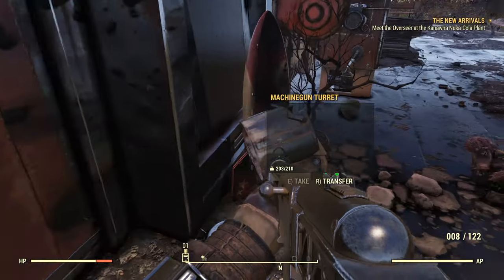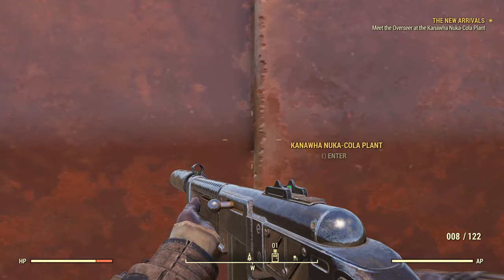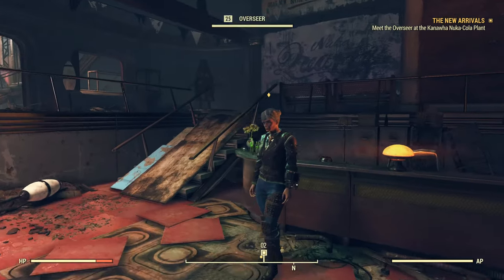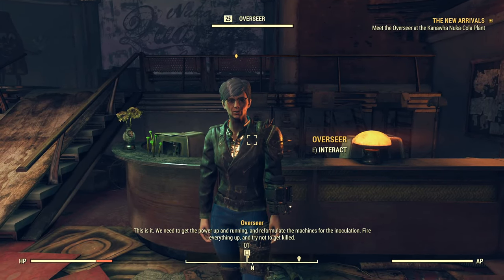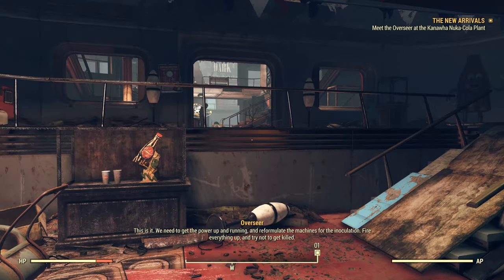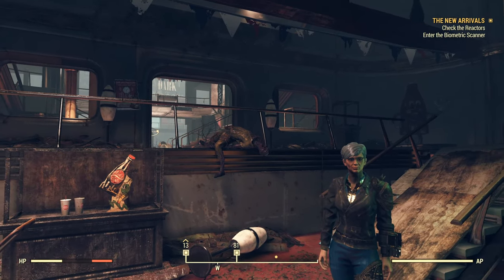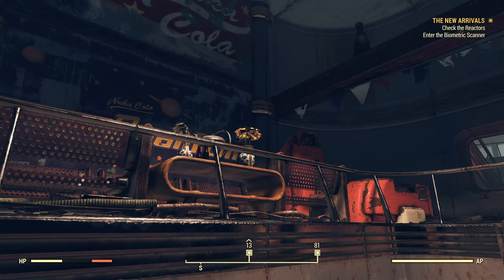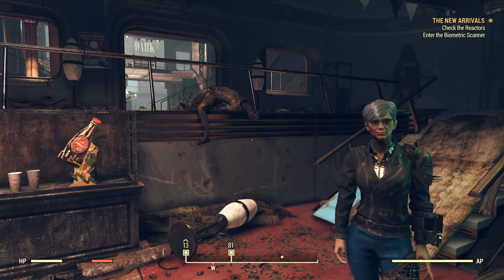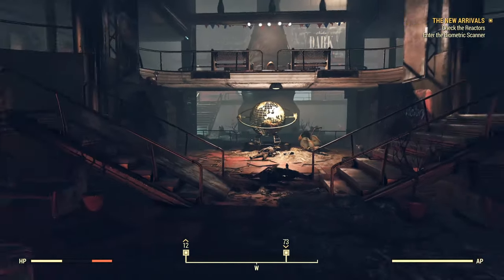It looks like there was a turret out here — it's been blown up. There are Scorched corpses around. Let's head in. The Overseer and I just fought our way through all the feral ghouls and the wendigo that were living here. Now we have two things to do: enter the biometric scanner and check on the reactors. She had a couple of pieces of dialogue, so when we get to the respective areas I'll insert those clips. Let's head up to the biometric scanner.